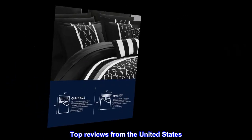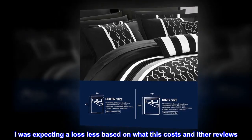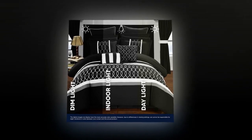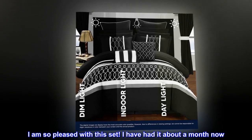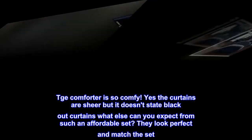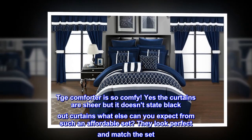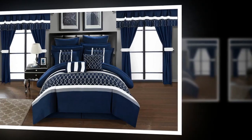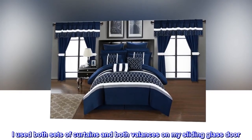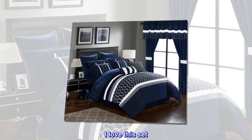Top reviews from the United States. So great for the price! I was expecting a lot less based on what this costs and other reviews. I am so pleased with this set. I have had it about a month now. The comforter is so comfy. Yes, the curtains are sheer, but it doesn't state blackout curtains — what else can you expect from such an affordable set? They look perfect and match the set. I used both sets of curtains and both valances on my sliding glass door. I love this set.